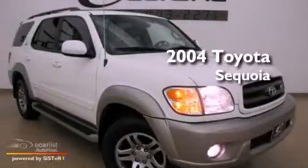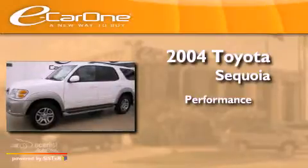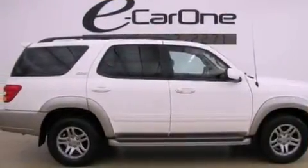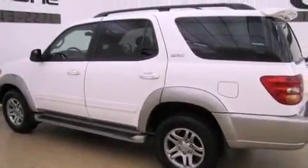This is a 2004 Toyota Sequoia. Its top features include a double wishbone independent front suspension, skid plates, traction control and stability control systems, and much more.